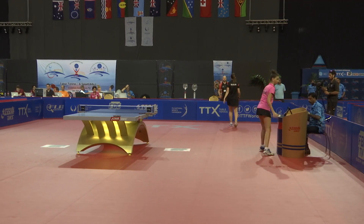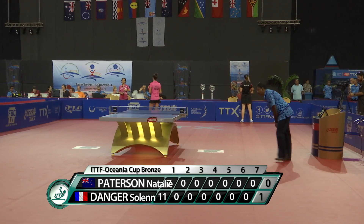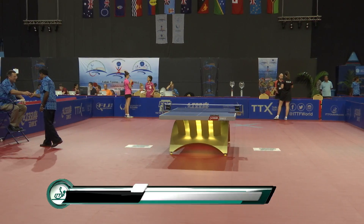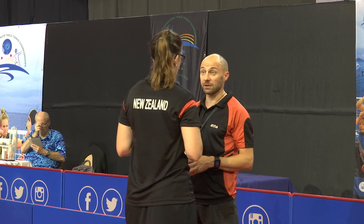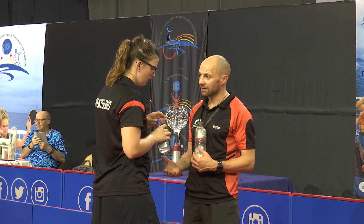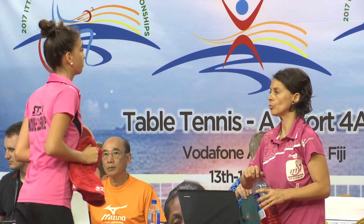Danger looking very composed, settled in beautifully. Got the serves working well — variation of placement. The first serve was lower and shorter to the forehand side — just that variation. It was a backhand serve. Patterson didn't quite settle in, missed a couple of opening opportunities and missed a couple of balls in rallies that normally she would make. But it's important to just keep hanging in there, keep making that topspin, and start to load that ball up a bit more.